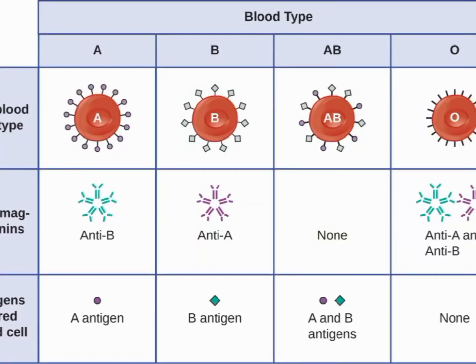Blood type A is one of the four main blood types, along with types B, AB, and O. It is determined by the presence or absence of certain antigens on the surface of red blood cells. People with blood type A have A antigens on the surface of their red blood cells and antibodies against type B blood. This means that if someone with blood type A receives a transfusion of type B blood, their immune system will recognize the foreign B antigens and launch an attack, potentially causing a transfusion reaction.